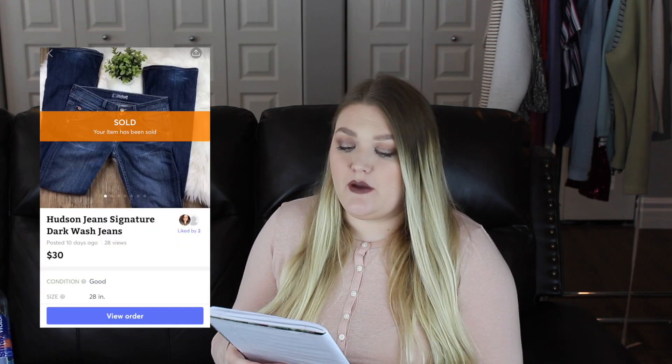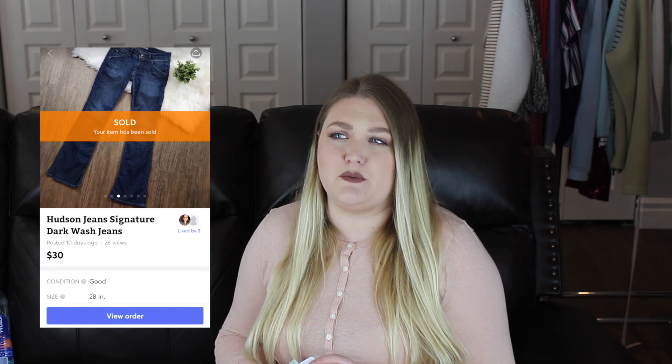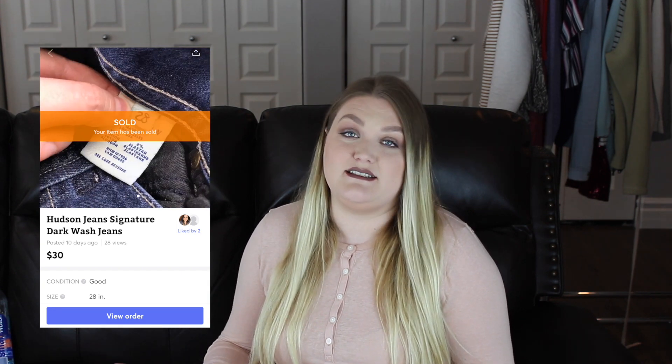The next item was actually from my death pile — a pair of Hudson dark wash jeans that I'd been holding onto. They had some marks on the backs of the heels, so I finally got around to listing them on both Poshmark and Mercari. I had them listed for $30, and since they weren't under a pound shipping was about $8. Someone asked me to offer free shipping on Mercari, and I agreed since I'd already been holding them so long. After the Mercari free shipping and fees I took home $19, and these only took two days to sell.